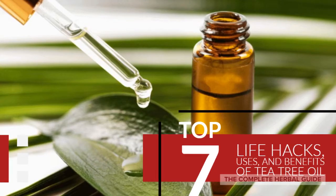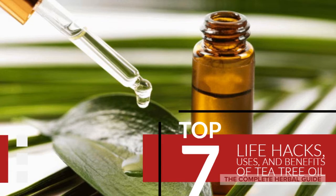Hey, it's Stacey here, and today I'm going to teach you the top 7 life hacks, uses, and benefits of tea tree oil. Stay tuned.